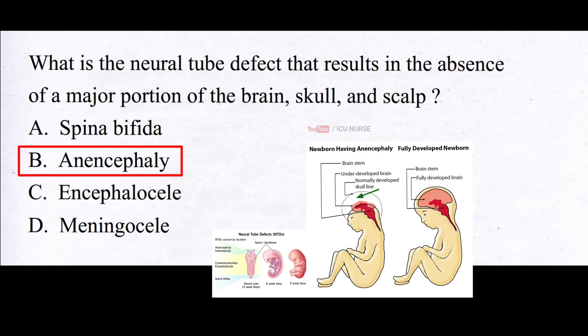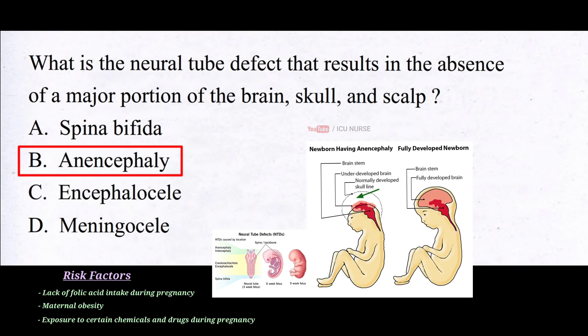As a result, the developing brain and skull are absent, exposing parts of the baby's developing brain tissue. There is no treatment or cure for anencephaly, and it is typically diagnosed during routine prenatal ultrasound examinations. The exact causes are not completely understood, but certain risk factors have been identified, including a lack of folic acid intake during pregnancy, maternal obesity, and exposure to certain chemicals and drugs during pregnancy.